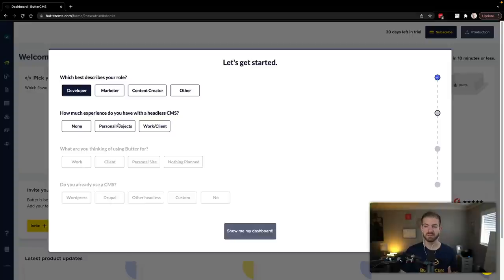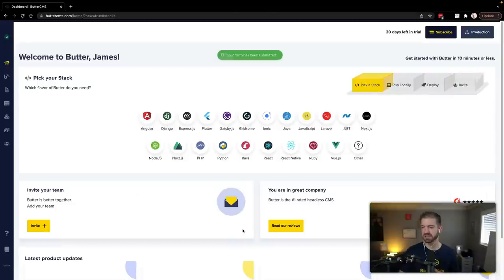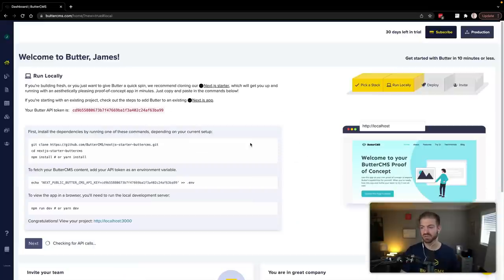How much experience do I have with a headless CMS? Personal projects. What are you thinking about? Nothing planned, just kind of trying it out — maybe going along with the demo to hopefully get a piece of swag. Do you already use a headless CMS? Yes, I use other headless CMS options. So — show me the dashboard. The cool thing about this is they have all these different starters to make it as easy as possible to onboard with Butter, including Next.js, which is what we're going to work with today.